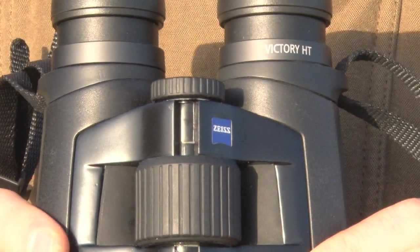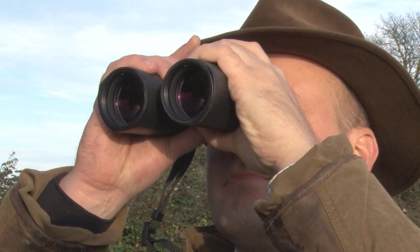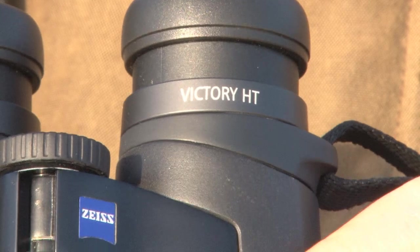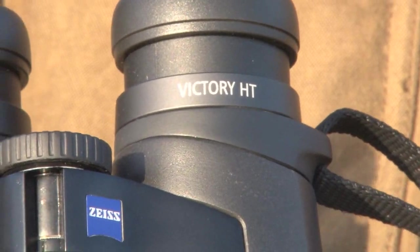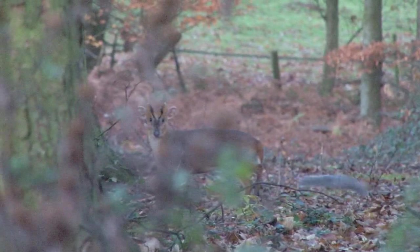This is our new successor for the FL binocular — it's our Victory HD. Similar idea: high transmission glass inside from Schott. That is the brightest binocular in the market. Nobody will be brighter. You see it if you look through. We might be able to reach over, but at least up to 95% light transmission.